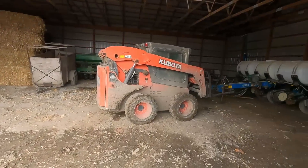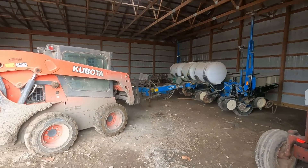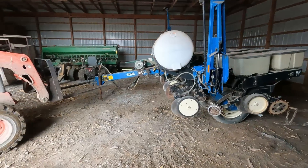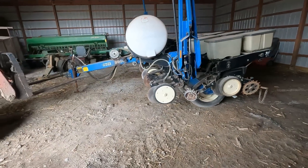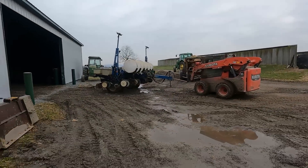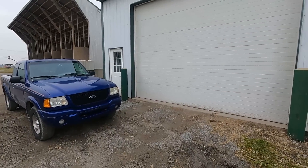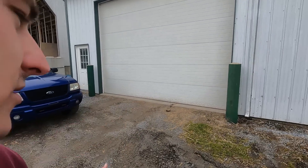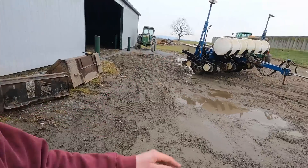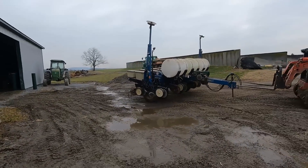Today we're going to get the corn planter out of the shed. Dad already got some stuff out of the way and hooked up to it. We're going to bring it into the shop. There's a decent amount of parts that need to be replaced this winter. Some of you probably remember two winters ago when we put this in the shop we had to pull the marker arms off. Our shop's wide enough but the door is only 16 foot wide, and a six row planter is 15 foot but those markers stick out more than that, so it's just too big to get in there with the markers on.